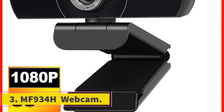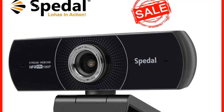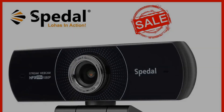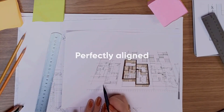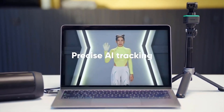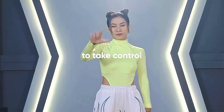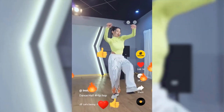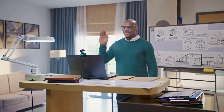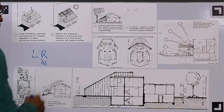Number 3: MF934H Webcam. The Spetal webcam offers a maximum resolution of 1920x1080 with a 2-megapixel CMOS image sensor, providing clear and detailed video quality. While it does not feature autofocus, this webcam has a high video frame rate of 60fps, ensuring smooth and fluid video playback. It connects via USB interface and is certified with CE, FCC, and ROHS, indicating compliance with quality and safety standards. Equipped with a microphone and compatible with laptops and desktops, it includes free software for enhanced functionality.